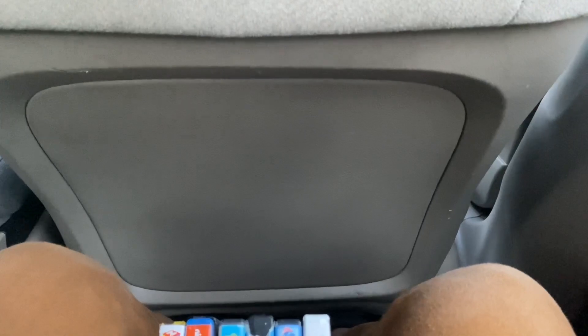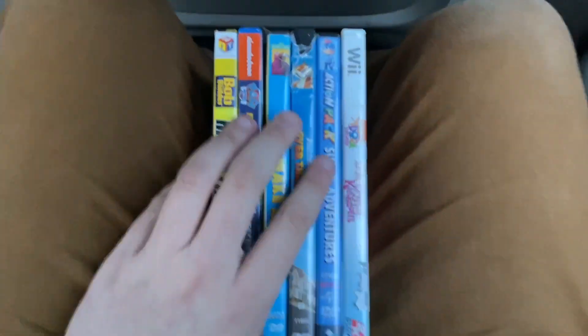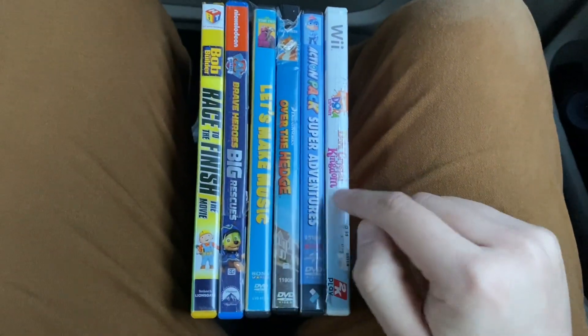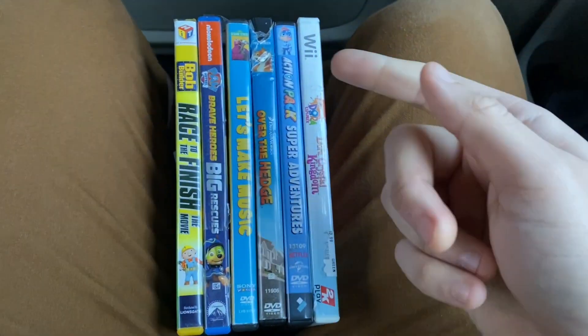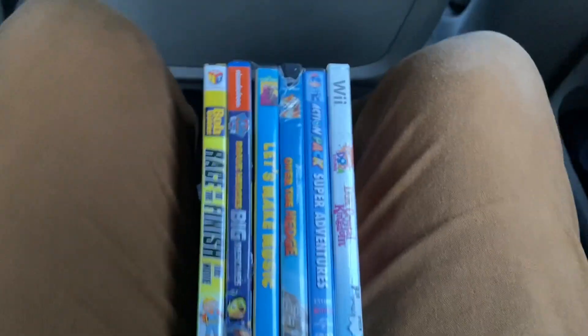Hey everyone, this is DoodleBobSanta1 here, and today is Monday, March 6th. Today is going to be a DVD and Wii game update from March 6th, 2023.